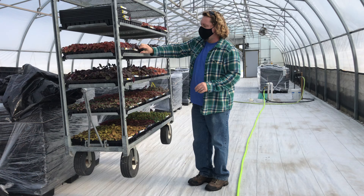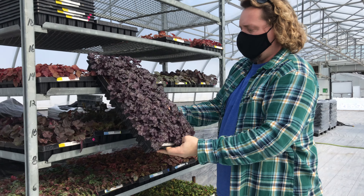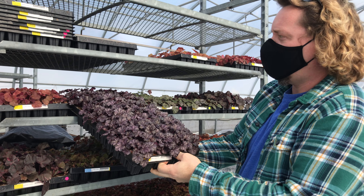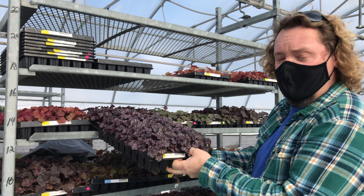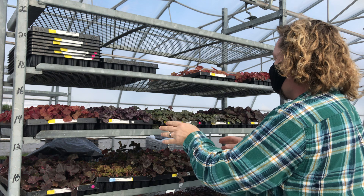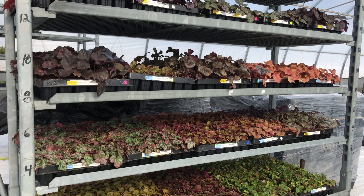Coral bells are one that we buy in, so these actually came from another grower that specializes in plugs. A lot of these are started with tissue culture, whereas our prop house uses cuttings and seeds to start things. These are started from tissue culture and they have everything timed down to the precise moment of when they need to do things.